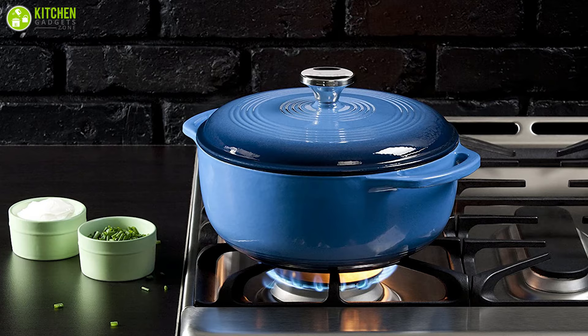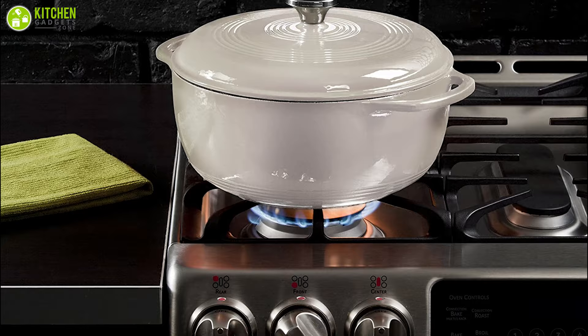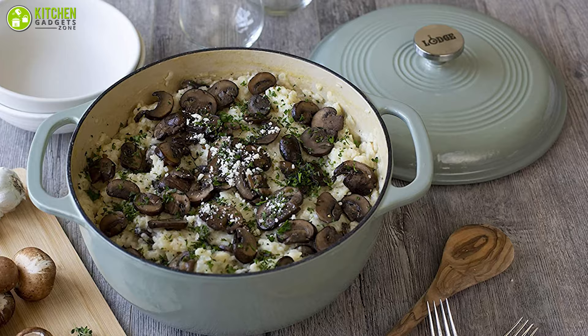It can be used on any cooktop including gas, electric, and induction, and can even be used on outdoor grills or campfires. With a tight-fitting lid, moisture can be maintained during cooking. Due to the double layer of enamel coating inside and out, this Dutch oven can be used for marinating, cooking, storing, and serving.